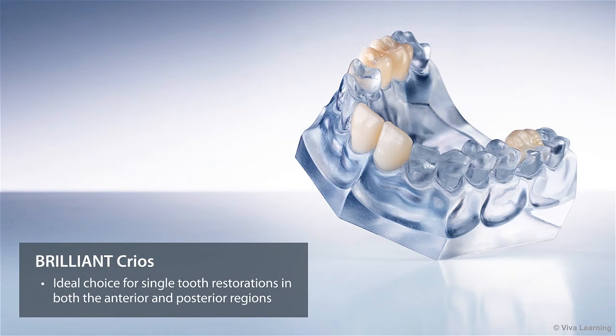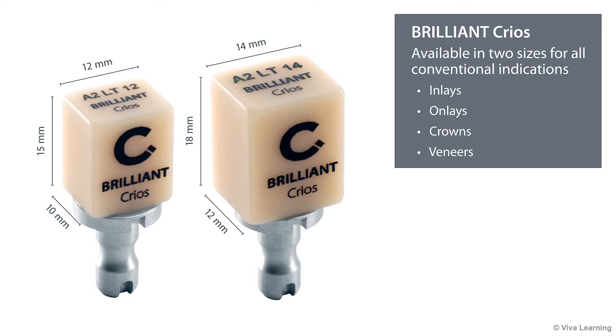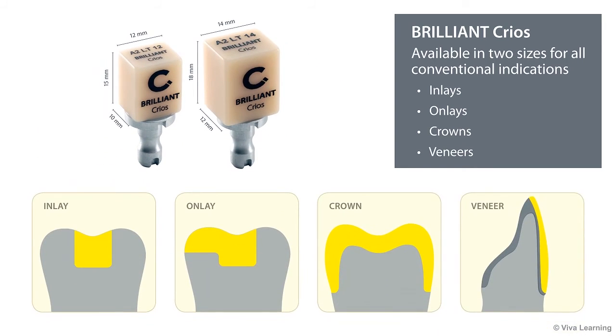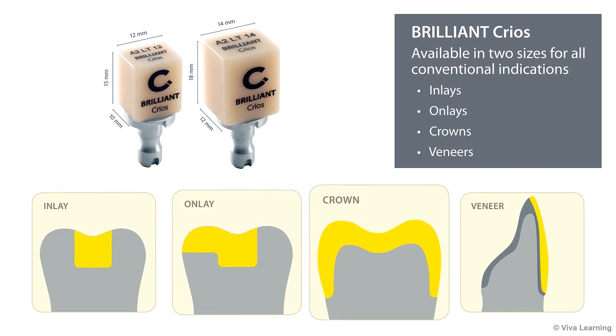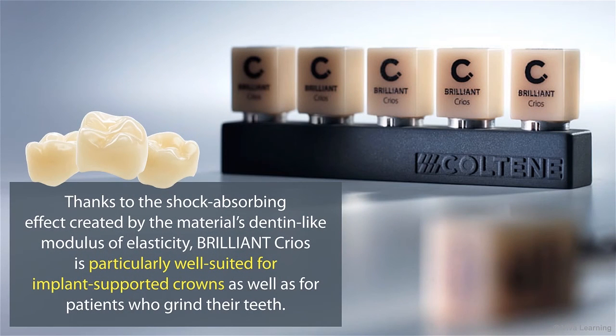Brilliant Krios is an ideal choice for single tooth restorations in both the anterior and posterior regions. Available in two sizes, you can use these composite blocks for all conventional indications, including inlays, onlays, crowns, and veneers. Thanks to the shock-absorbing effect created by the material's dentin-like modulus of elasticity, Brilliant Krios is particularly well-suited for implant-supported crowns, as well as for patients who grind their teeth.